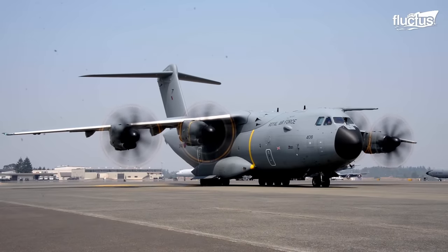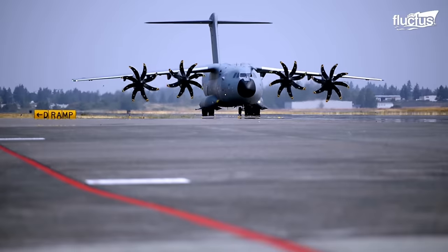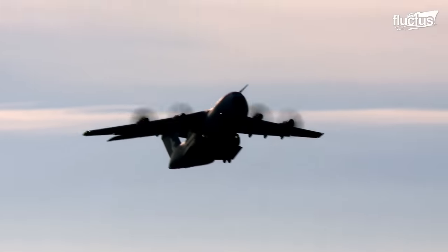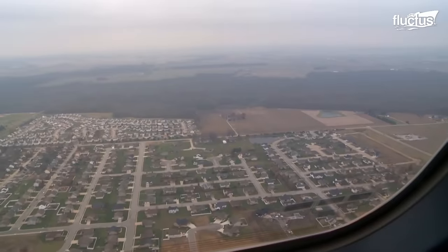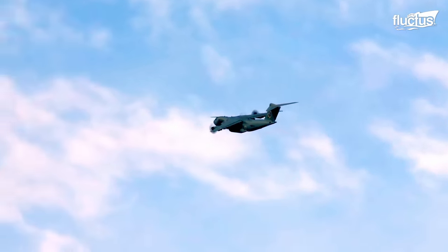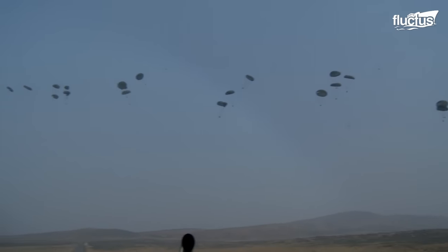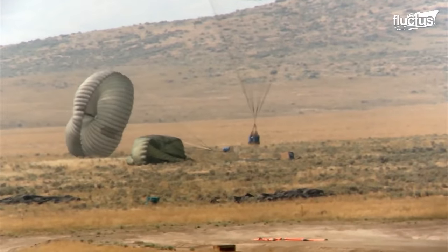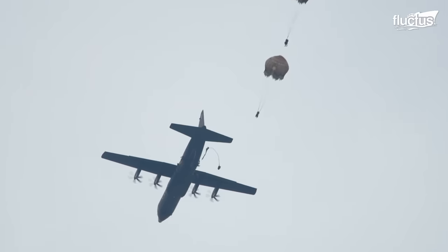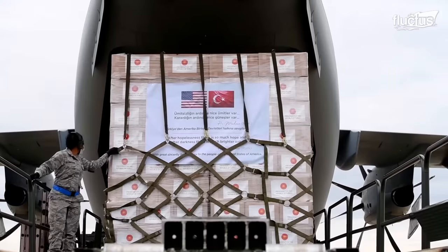During exercises like Mobility Guardian, the A400M proves its worth as a true force multiplier. With a range of over 3,300 nautical miles and exceptional endurance, the A400M excels in long-haul missions. Its tactical capabilities are equally impressive, as it can perform airdrops of personnel and supplies with unparalleled accuracy, even in challenging conditions. Powered by four state-of-the-art engines, each providing tremendous thrust, the aircraft is capable of carrying a payload of up to 37 tons.